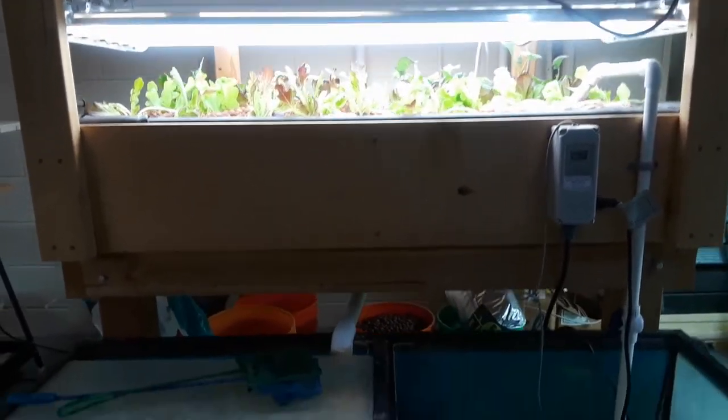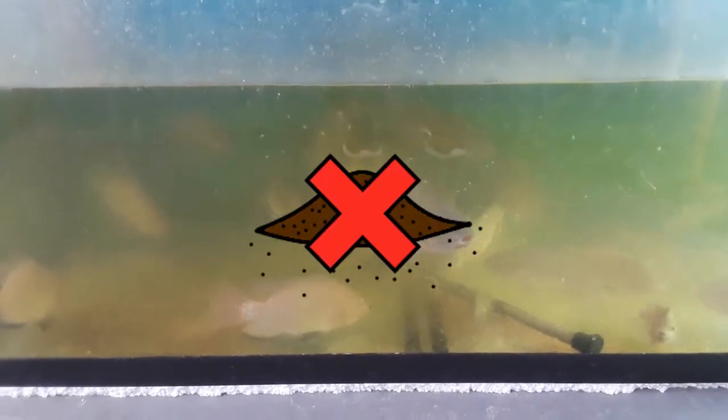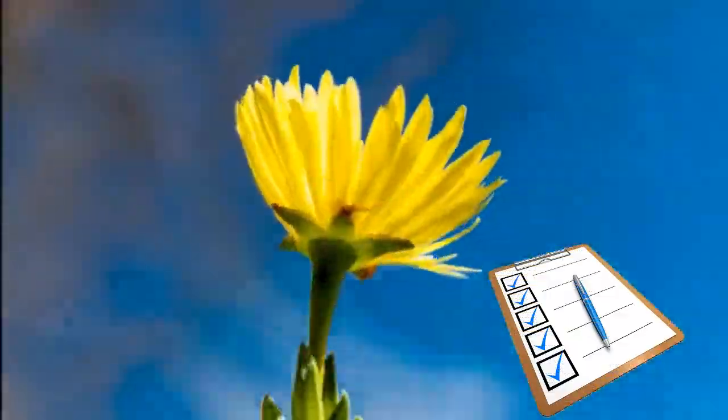In aquaponic systems, plants are grown using fish water. Aquaponic systems can be outside or inside. Ours is inside, where the temperature is warmer and the fish and the plants can stay happy all year long. You might be wondering how plants can grow in fish water with no soil or sunlight. To find out, let's go through a checklist of five things plants need to grow.